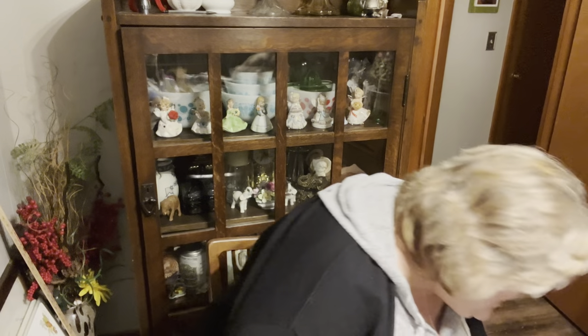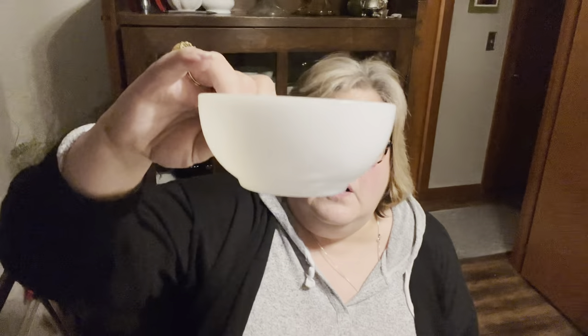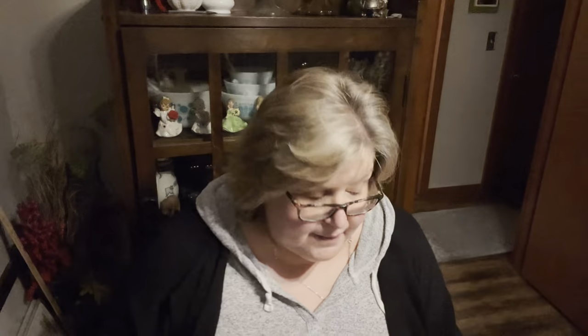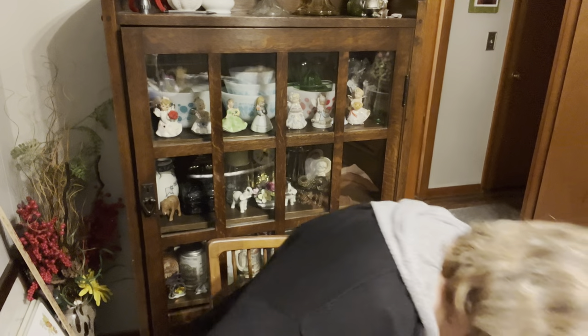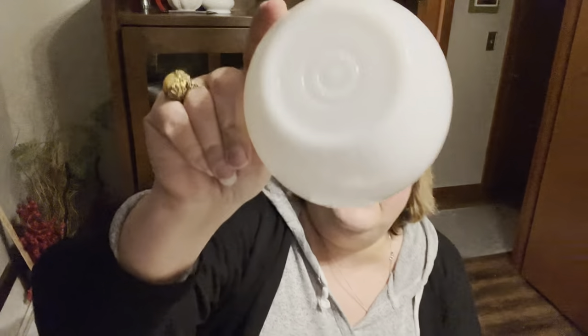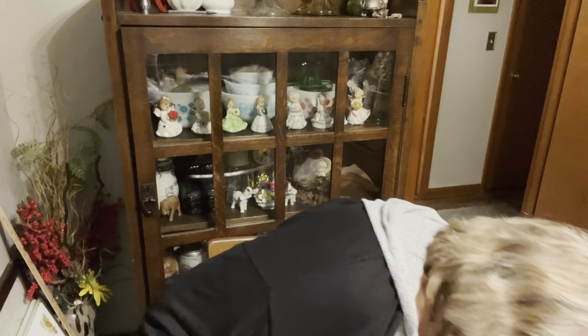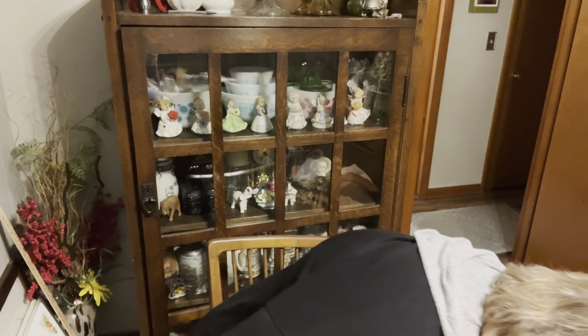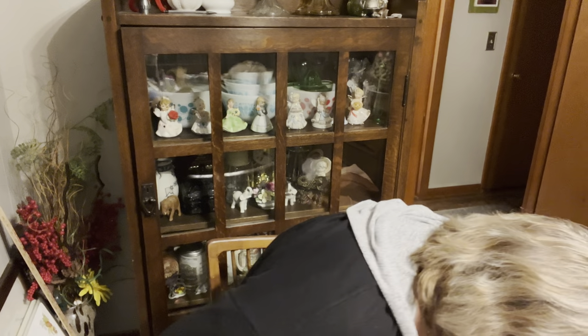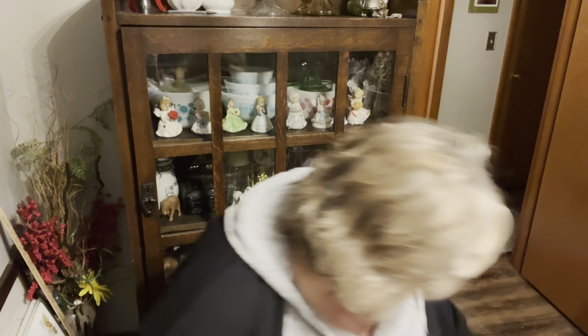They also had a lot of white milk glass bowls — they either had Fire King or Federal marks on them. I grabbed four of the Fire King and eight of the Federal. They're pretty much the same between Fire King and Federal; this one's got more of a stand on the bottom. They must have had 30 of them but I didn't want to take them all.